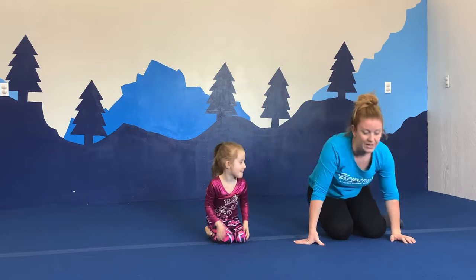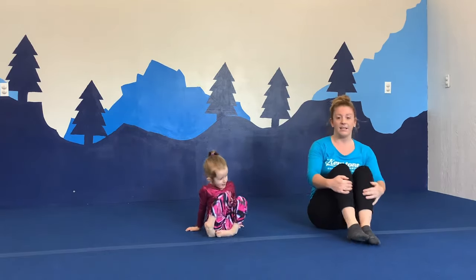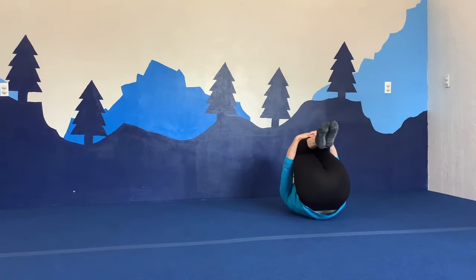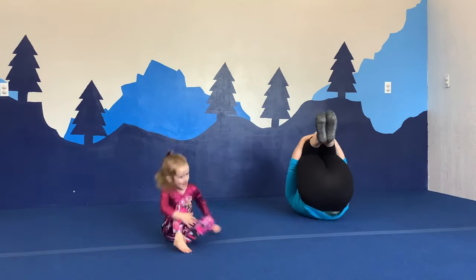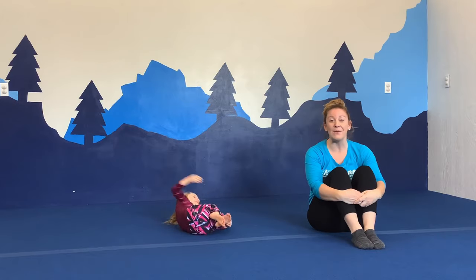The last stretch we're going to do is our Humpty Dumpty. You're going to go ahead and squeeze your knees in your tuck position. Squeeze those knees tight. We're going to roll back and come back up. Make sure there's no room behind you. Don't break your egg — this is going to be our egg. Ready? Humpty Dumpty sat on a wall. Humpty Dumpty had a great fall. Good job, you guys.